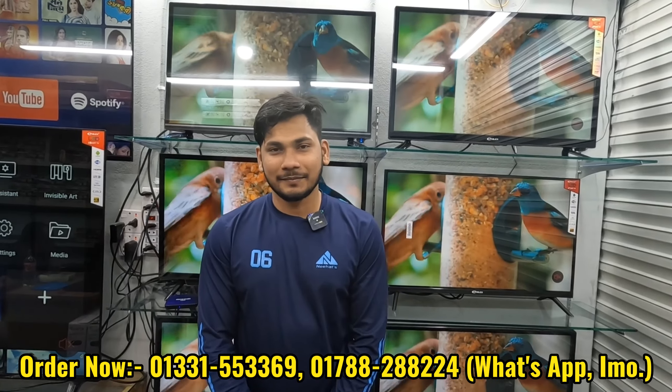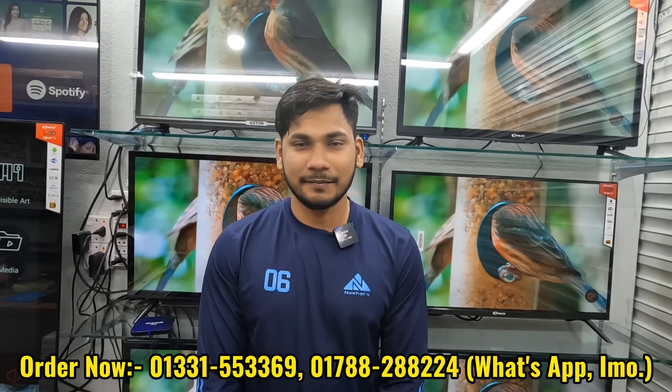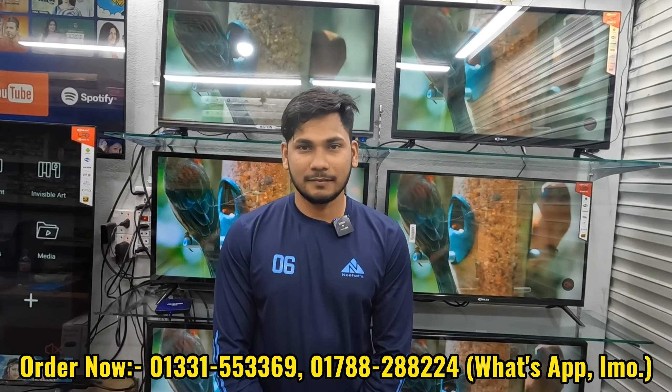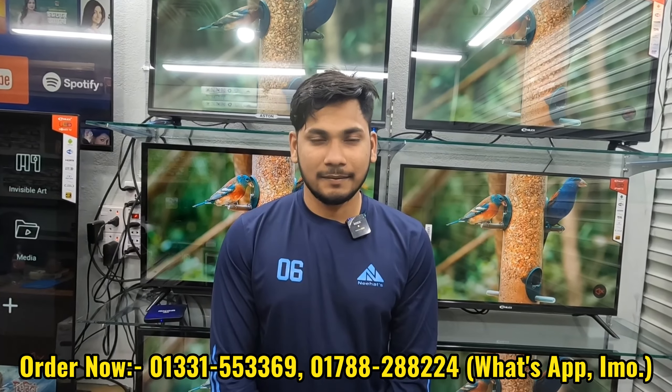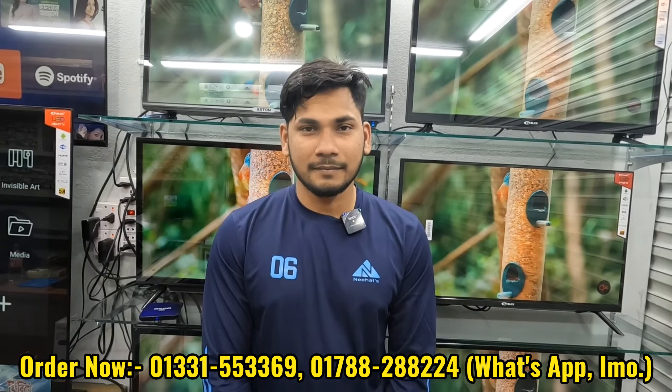We have some branded TVs — Jamal Felix, Hamim, and Mecom. We have given the price of our TV, along with regular warranty and guarantee.